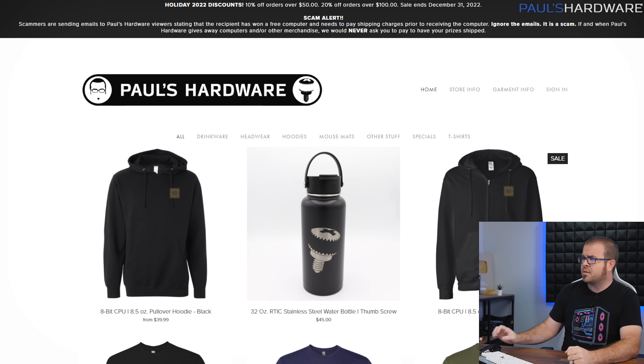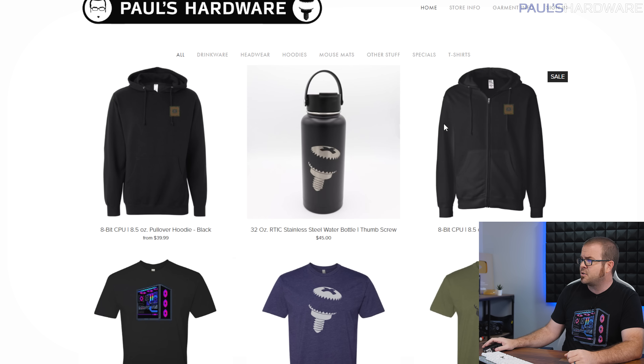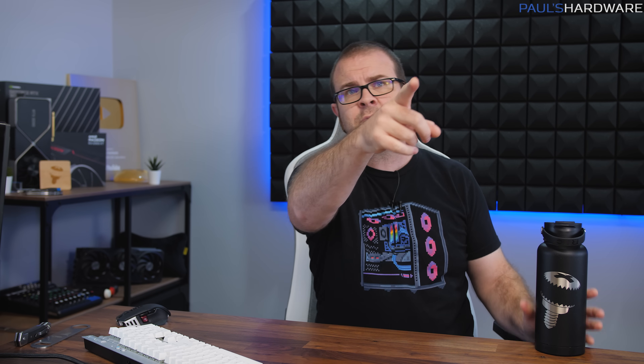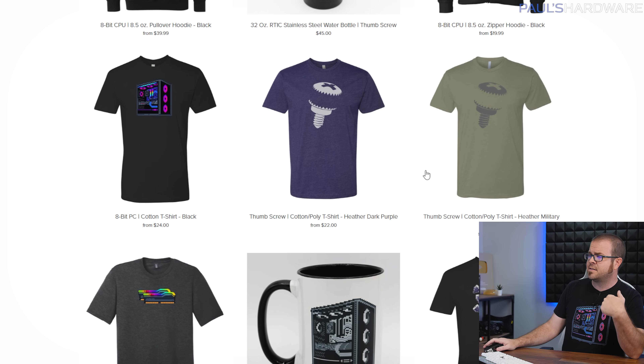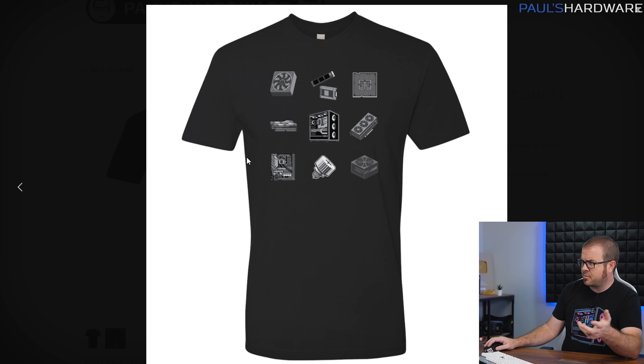Your first stop this Black Friday should be PaulsHardware.net where you can buy merchandise. We've kicked off holiday 2022 discounts: 10% off orders over $50 and 20% off orders over $100 through December 31st. We have new stainless steel water bottles — I've been using one for months, Joe has one too and says it's great. We also have 8-bit designs like the PC shirt I'm wearing, and a shirt showing all the parts for your build. Thanks to anyone who buys something — now let's get into the actual spreadsheet.